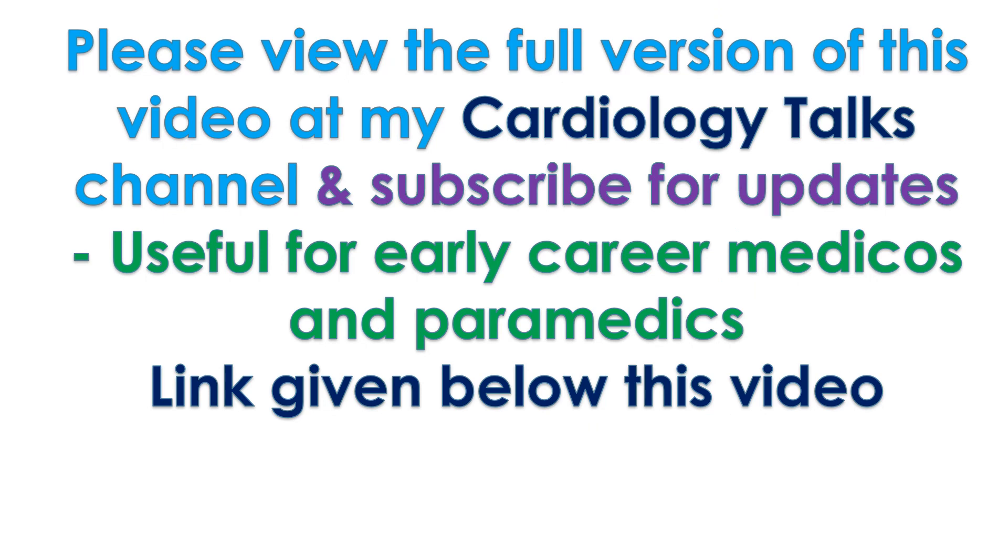Please view the full version of this video at my cardiology talks channel and subscribe for updates. Useful for early career medicos and paramedics. Link given below this video. Thank you.